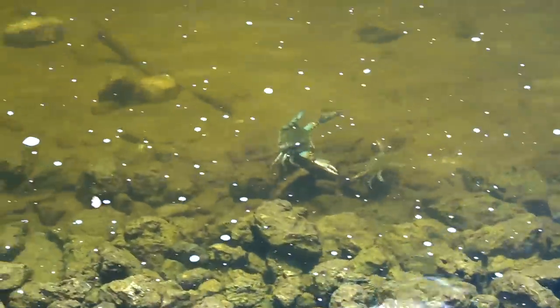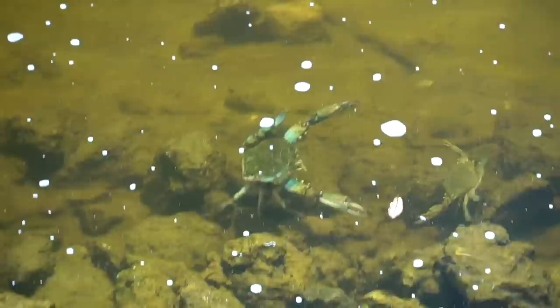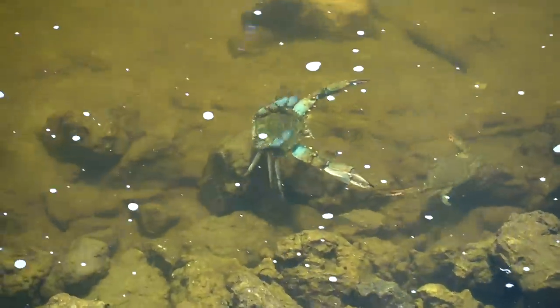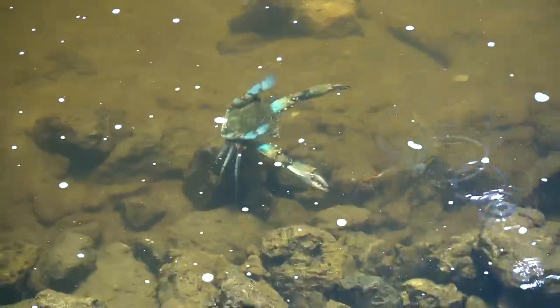They're gonna run for it. No, he's not. I gotta tighten my drag. He's right here. He's about to have some crab babies. Dang it. I hit the female. Come from the other side. Stay right there.